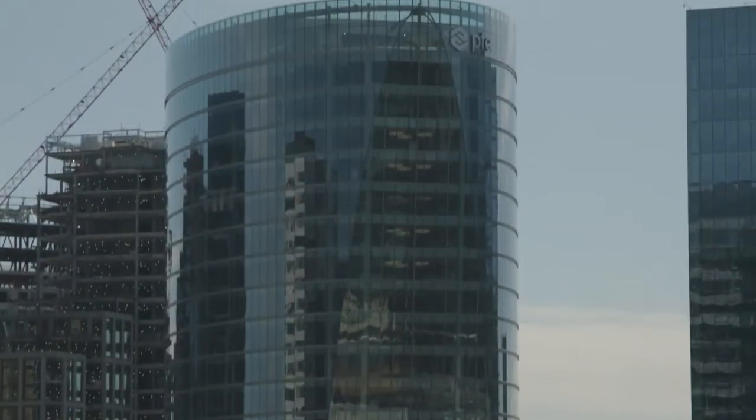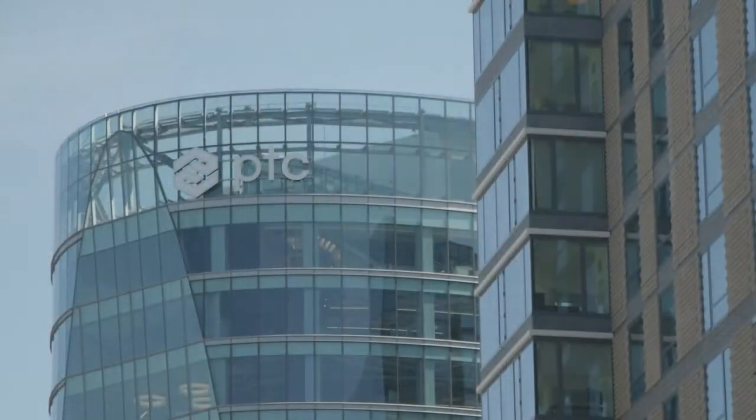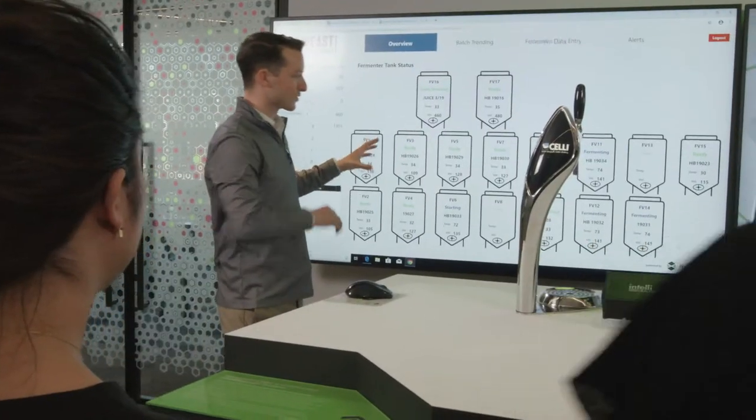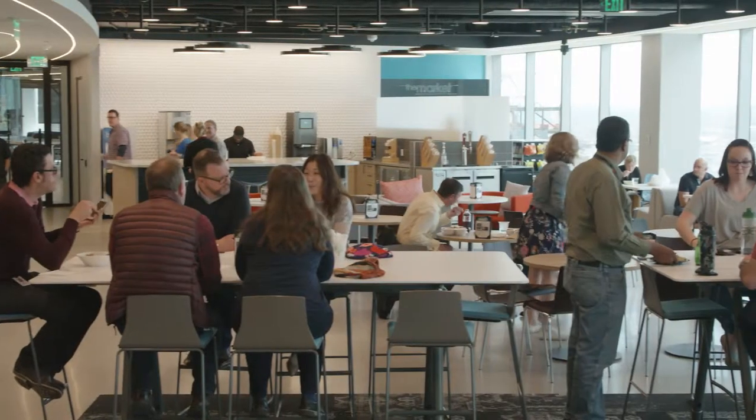This headquarters was the single biggest step in a sequence of steps that really transformed PTC. It just captures the spirit of the company we want to build, which is a high-tech company doing high-tech important work. It's a great place to work, it's a fun place to work. This new location is a jewel in the Seaport District and the Innovation District.